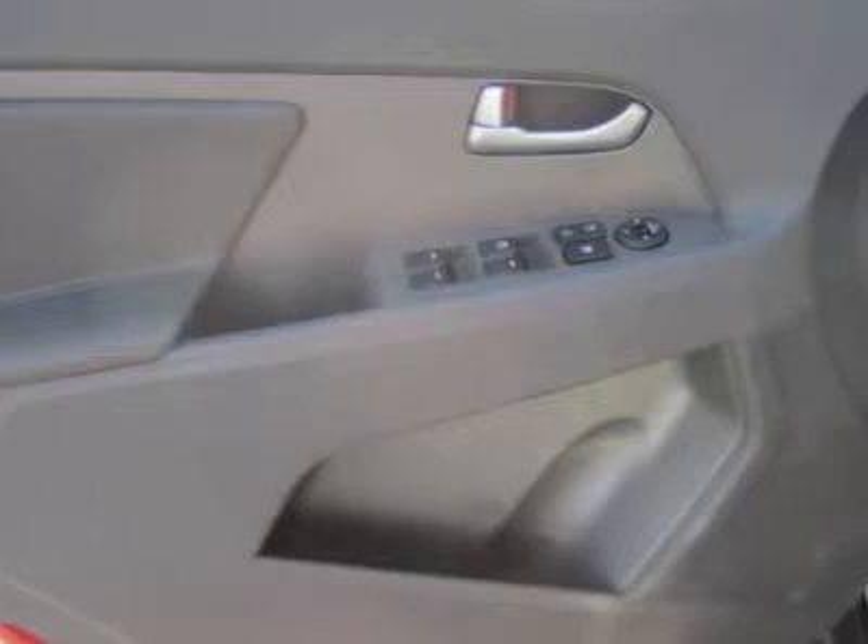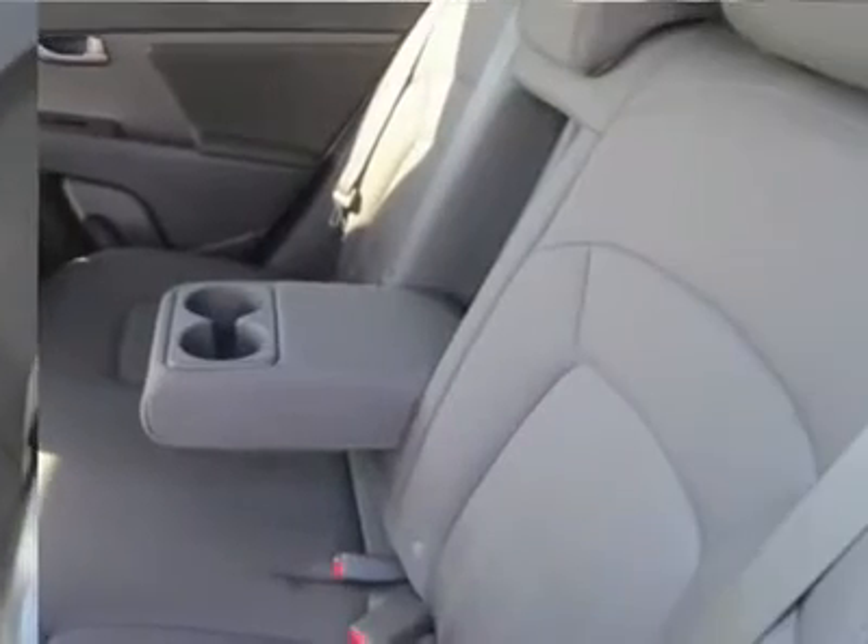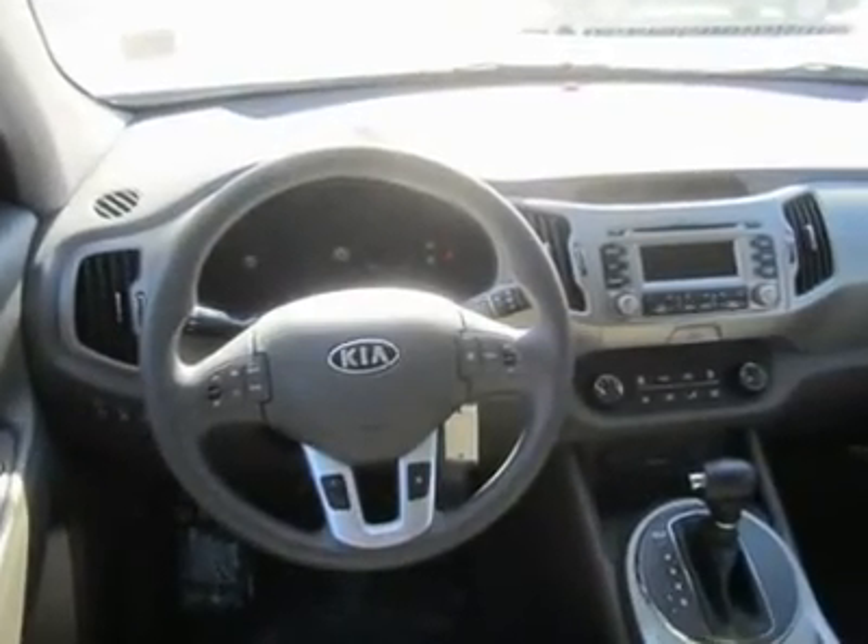It's nearly impossible to beat the value, durability, and reliability of our Kia Sportage. Go ahead and try, and then come on back and take this one for a spin. Print this page and call us now — we know you will enjoy your test drive towards ownership.